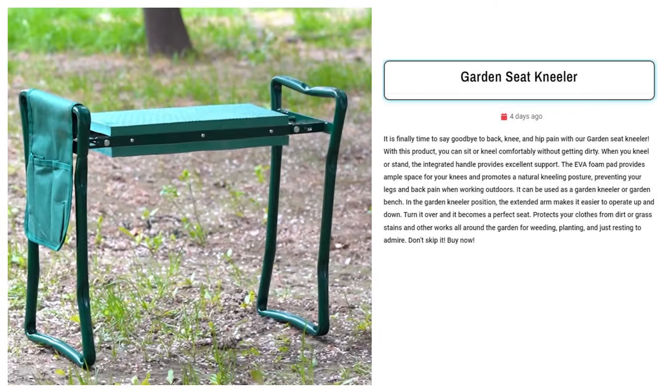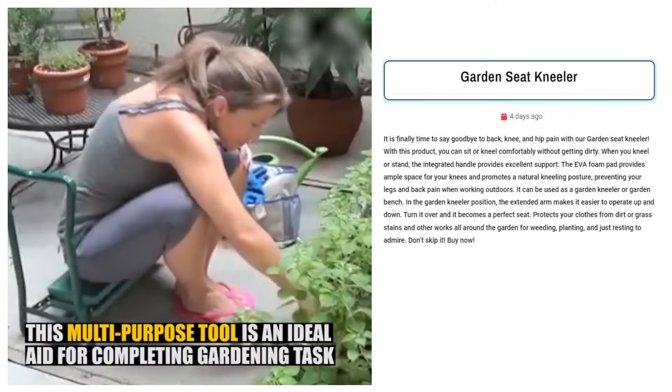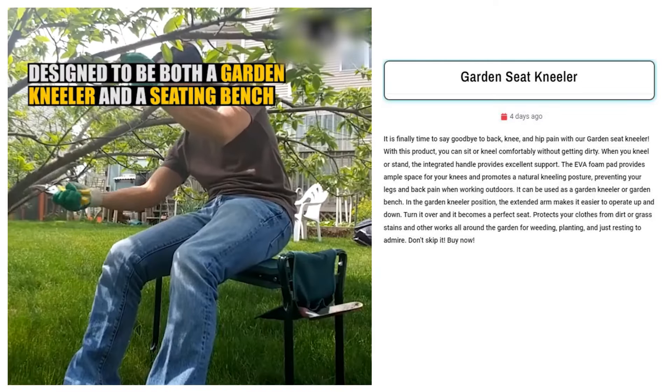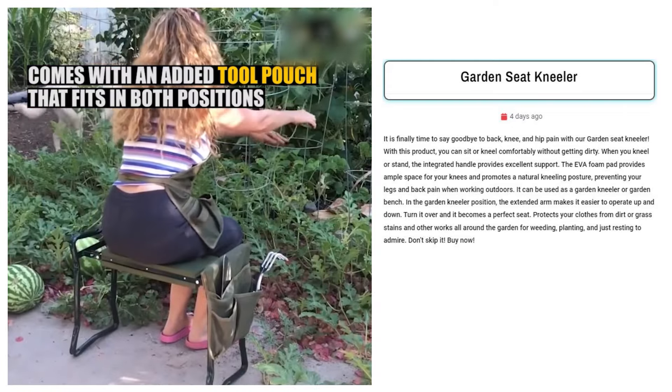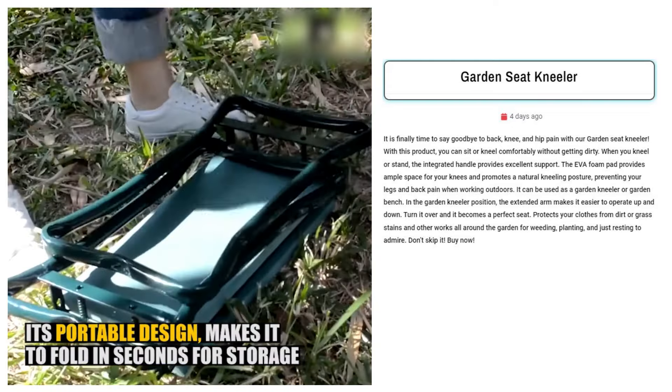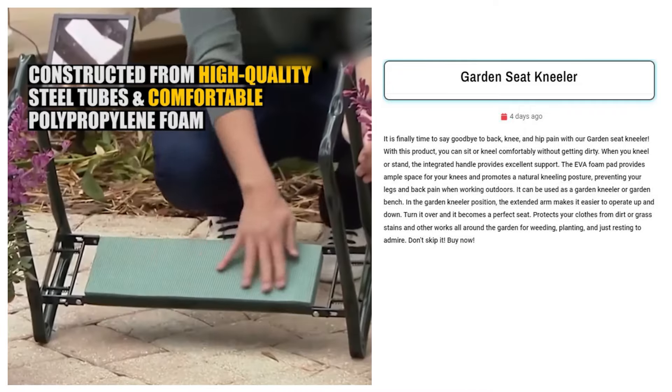Garden Seat Kneeler. Sell this garden seat kneeler to gardening enthusiasts aged 50 plus who experience joint pain. This versatile tool offers comfort and support for kneeling or sitting, reducing strain on knees, back, and hips. Target active seniors on Facebook who enjoy outdoor activities but need ergonomic solutions to continue their passion.